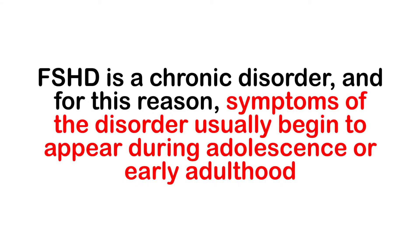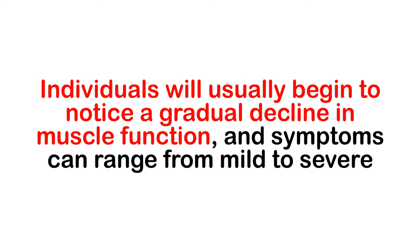However, as is often the case, symptoms vary from person to person depending on their exact diagnosis. FSHD is a chronic condition, and for this reason, symptoms usually begin to appear during adolescence and early adulthood. Individuals will usually begin to notice a gradual decline in muscle function, and symptoms can range from mild to severe. Some individuals with the disorder may require the use of a mobility aid, such as a wheelchair or a scooter.